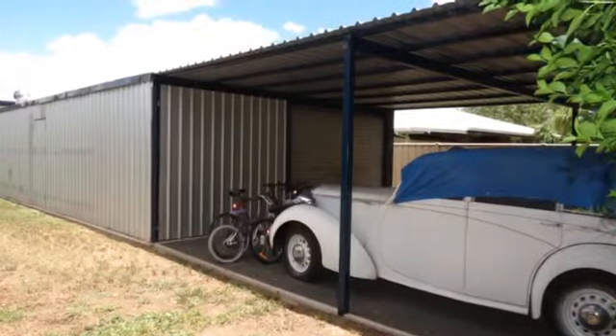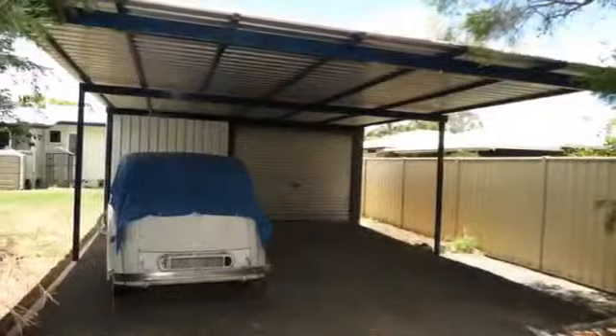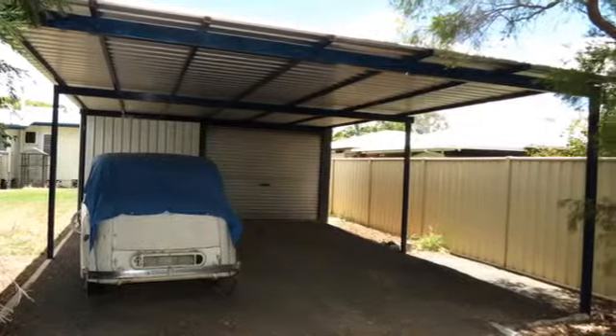There is plenty of storage space on this property with an 11 metre by 6 metre powered shed with an 8 metre skillion, plus two additional carports.